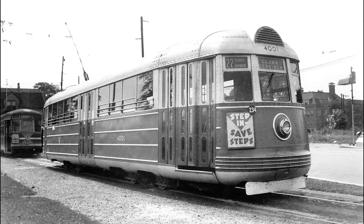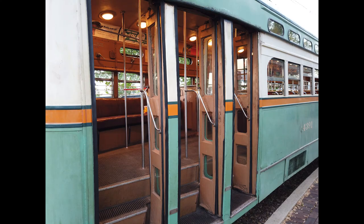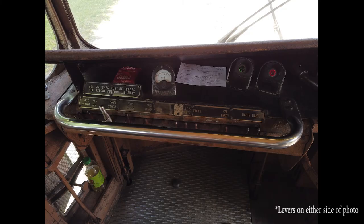Dreamliner cars were introduced to bring a new level of comfort and efficiency to what was becoming at the time a dying industry. Chicago-style cars are noted for their triple door set, as well as opting for the use of levers for operation instead of foot pedals.